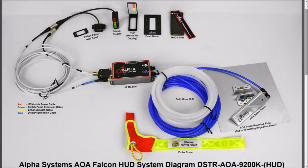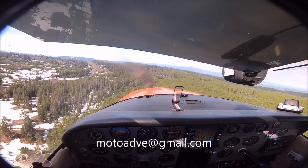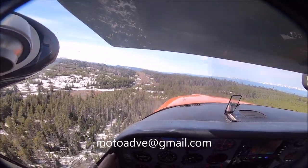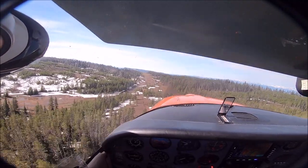This is the kit with the heads-up display. Installation took about eight hours in the Cessna 182 and about six hours in the CJ6 Nanchang. If any of you are interested, please email me and I can give you discounts on Alpha Systems AOA indicators. Feel free to send me an email if you have questions or want to get one.